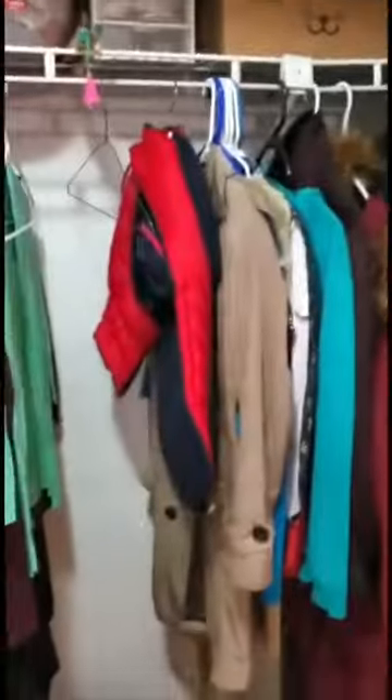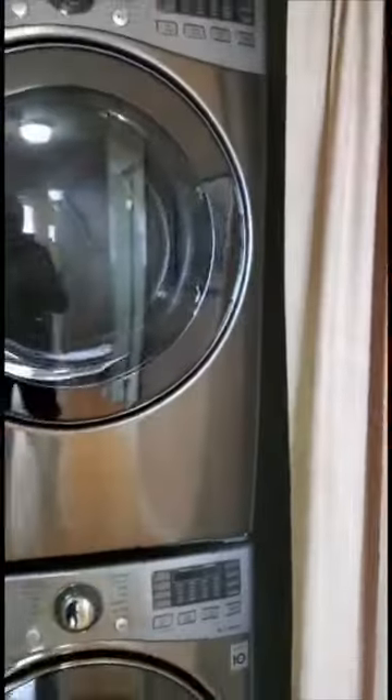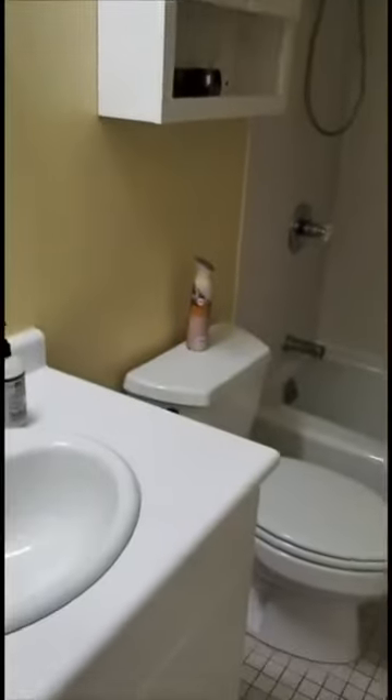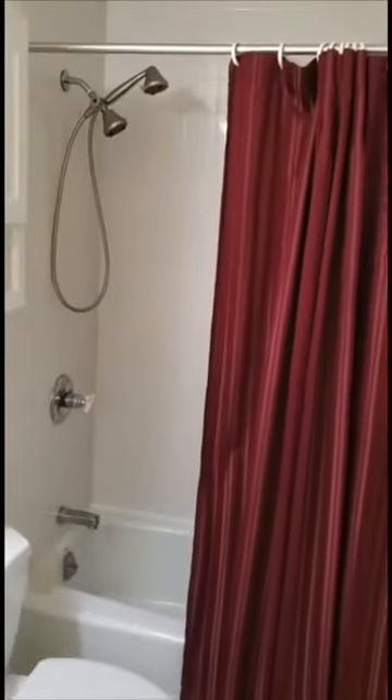In addition to a hallway closet, there's also a very large and generous sized storage closet here in the main hallway. This home features a full-size stackable washer and dryer, and they're pristine and in mint condition. Your guest bath offers a nice vanity, a nice tub, with ceramic tile surround.